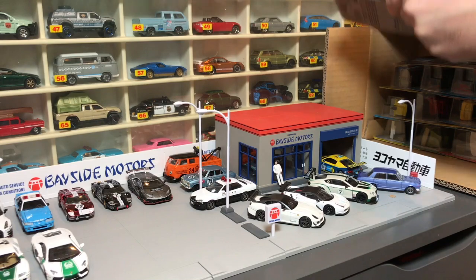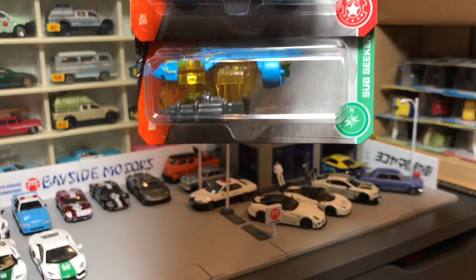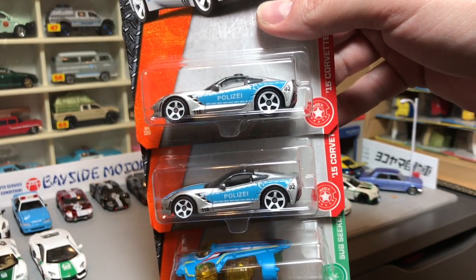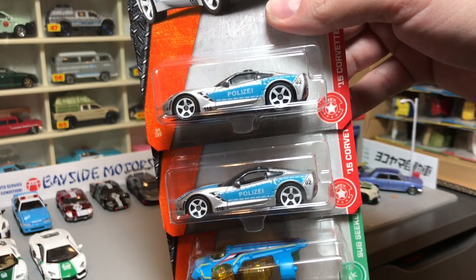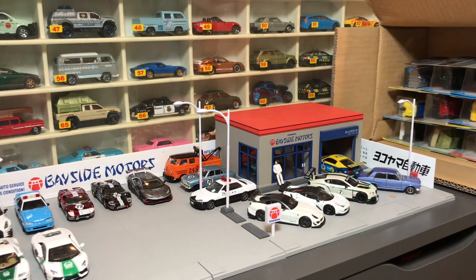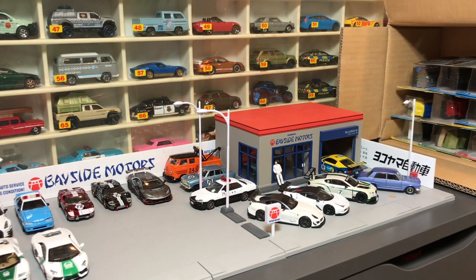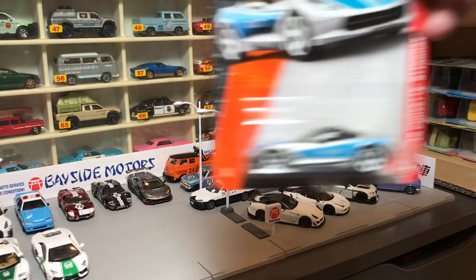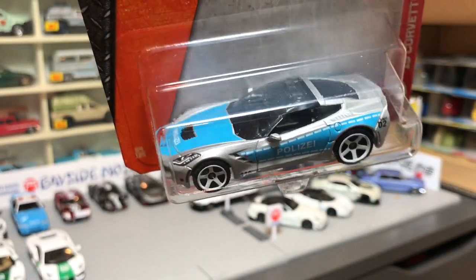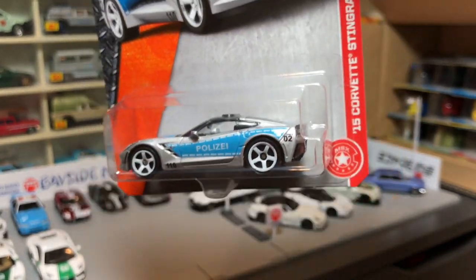We always know there will be a couple of repeated models — one of those is the Sub Seeker, but so is this awesome police Corvette. That looks pretty good! If you remember, last year they released the Corvette with a Dubai-like fire livery. Here is their first police version — that's 'Polizei,' that's German — and look at that. We will definitely showcase that. That is the '15 Corvette Stingray and I like it a lot.